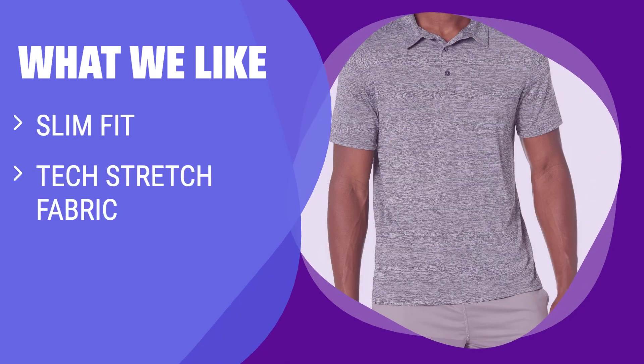What we like: For those leading an active lifestyle, this Slim Fit Tech Stretch Polo Shirt is a must-have. With quick dry and moisture-wicking properties, this shirt keeps you cool and comfortable during workouts. Whether you're jogging, playing sports, or just running errands, this shirt provides the flexibility and coverage you need. If you value functionality and comfort during physical activities, this shirt is a great choice.